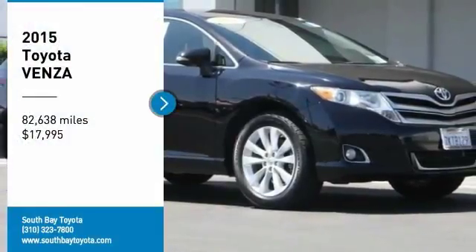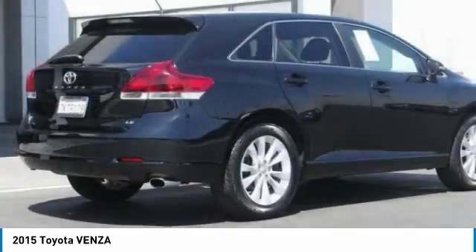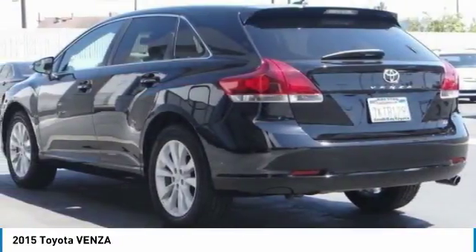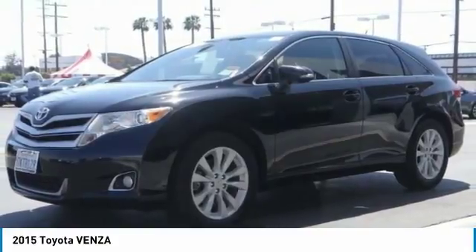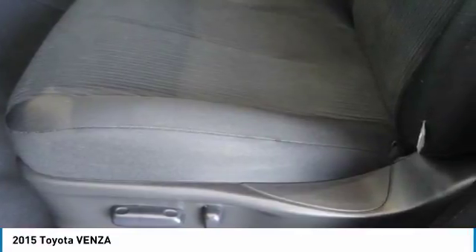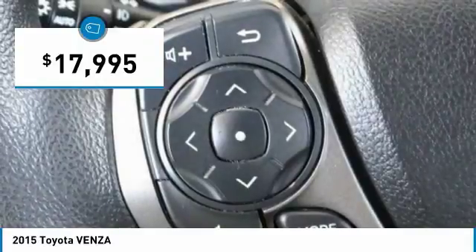You are going to love the 2015 Venza. Toyota Venza blends the attributes of a crossover SUV with those of a wagon. Venza boasts a spacious interior, a powerful and efficient engine, a pleasant driving demeanor, innovative interior storage, and strong crash test scores. You're more than one thing, so is Venza, and it is priced below $20,000.